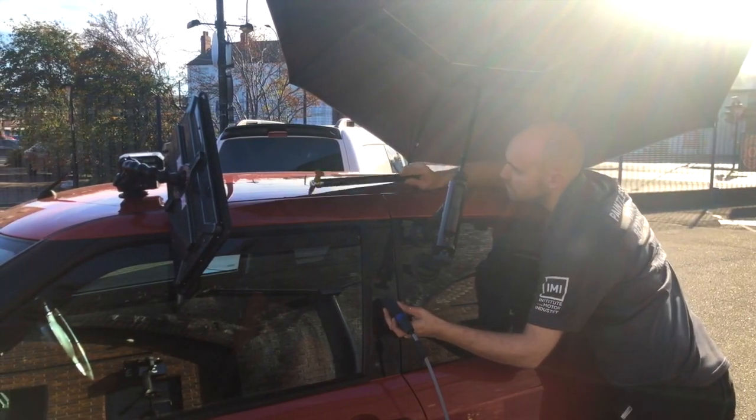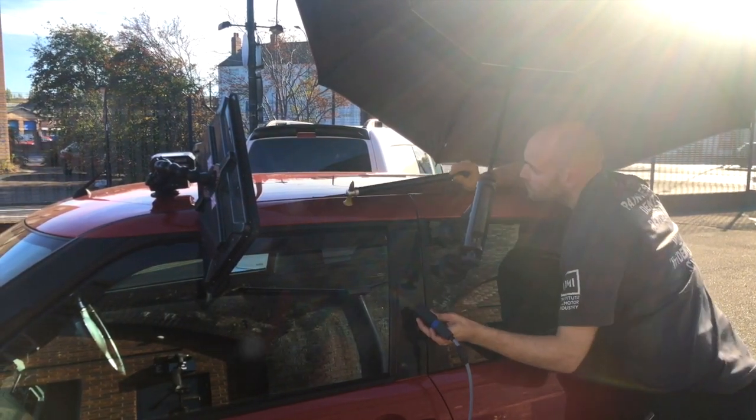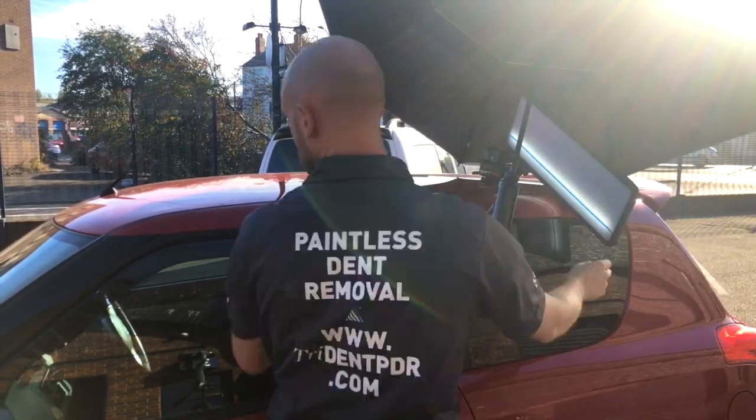This cutting edge technique, along with our existing specialist methods, brings Trident PDR and paintless dent removal as a whole to the forefront of auto body repair.